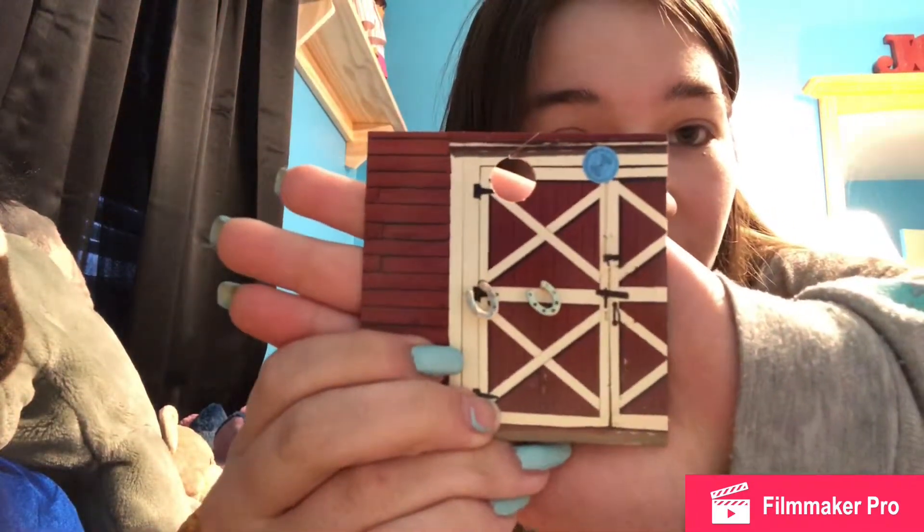Next I got these horseshoe earrings. Let me make sure they're turned right. They're actually really cute — they were only like four bucks.